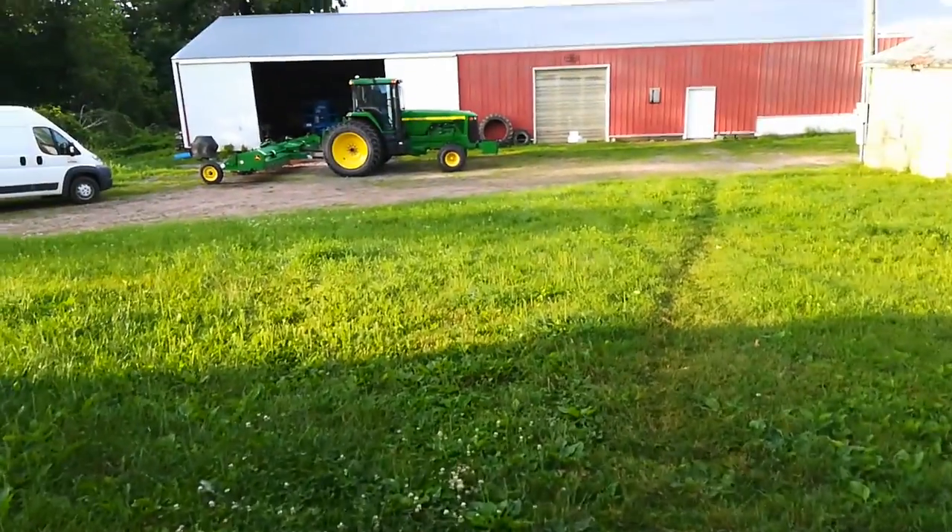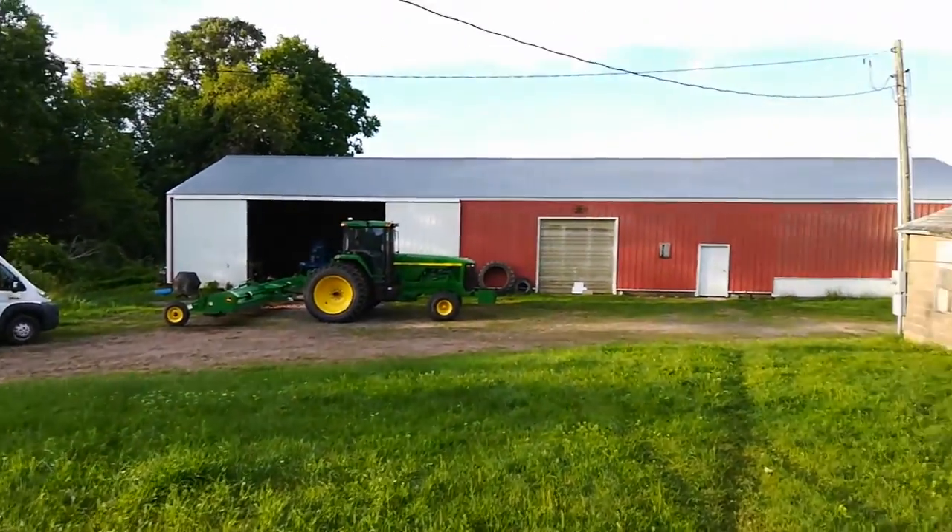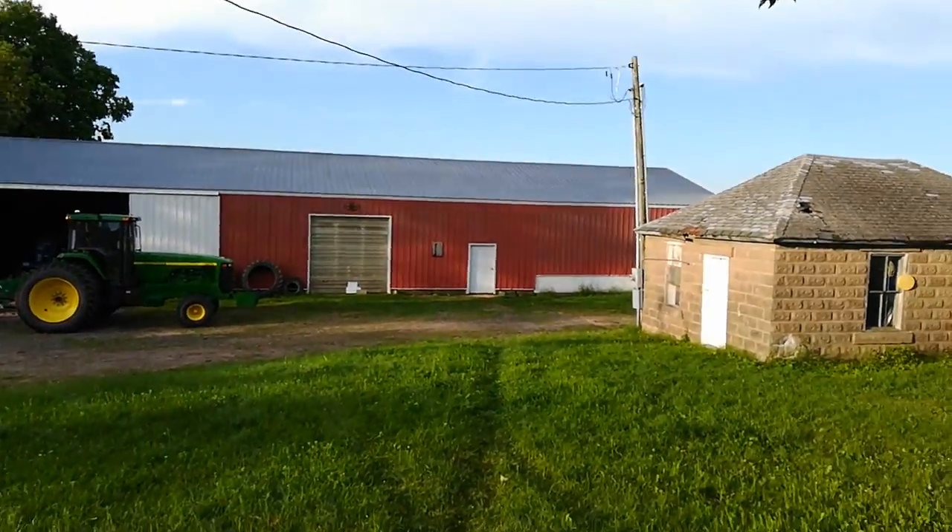Here we go, going out for the morning. Just showing off some equipment. Nice day — it's about 6:30 in the morning.